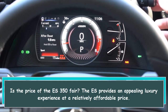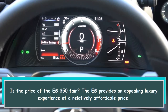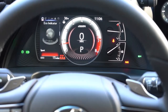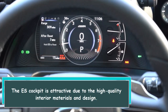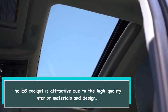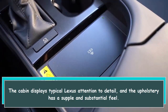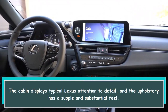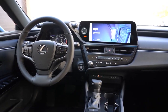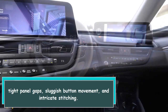Is the price of the ES350 fair? The ES provides an appealing luxury experience at a relatively affordable price. The ES cockpit is attractive due to the high-quality interior materials and design. The cabin displays typical Lexus attention to detail, and the upholstery has a supple and substantial feel, with tight panel gaps, smooth button movement, and intricate stitching.